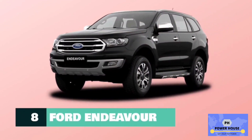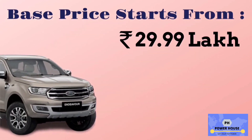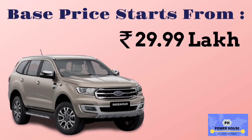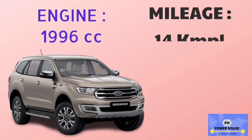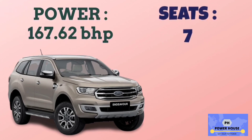Number 8 is Ford Endeavor. The base model is Titanium 4x2 80, with a base price starting from 29.99 lakhs. It has a 1,996 cc engine. The base model Titanium 4x2 80 has a mileage of 14 km per litre. Power of Ford Endeavor is 167.62 bhp, and it has 7 seats.